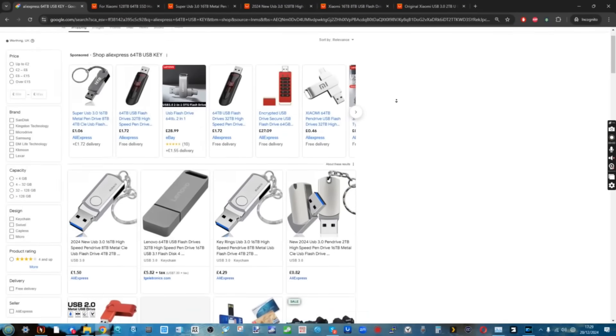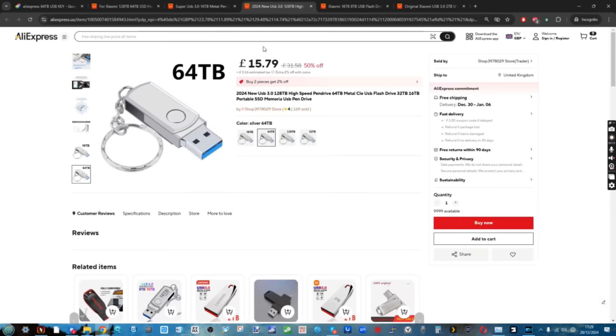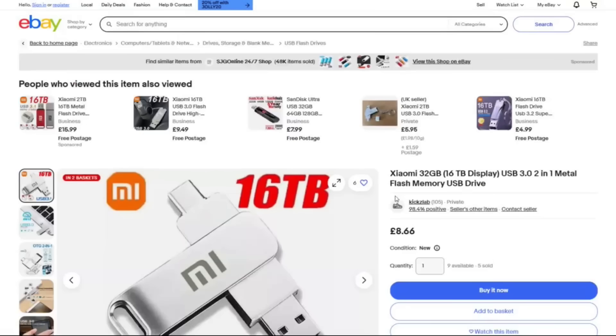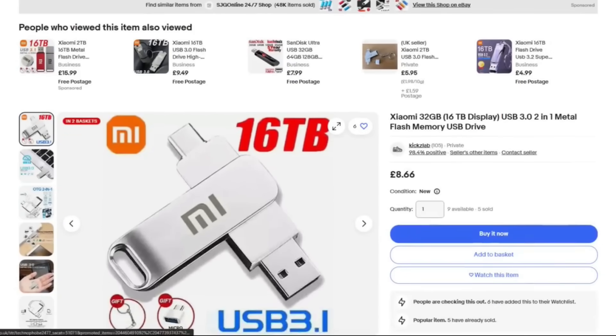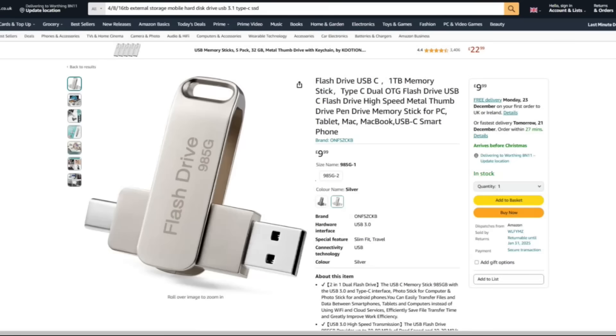This isn't new — we've talked about USB scams on the channel before. But I wanted to address this specifically because in the past I've only ever seen frankly dodgy USBs like this on websites like AliExpress and Alibaba. It's only in the last 6 to 12 months that these have started going everywhere — all over eBay, all over Amazon, and on some frankly more reputable websites that I thought would know better.